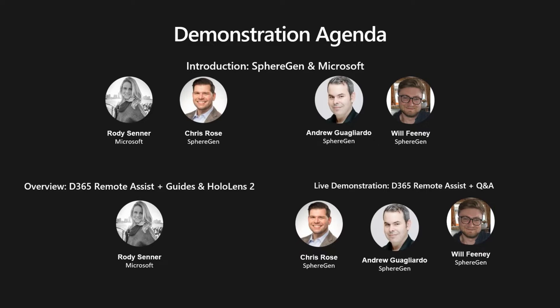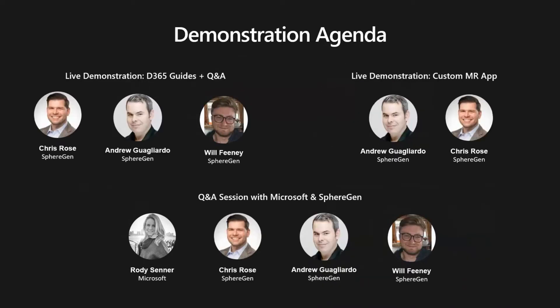We're going to introduce who we are as a partnership with Microsoft. We're going to let Rohde go over what Microsoft's program around Mixed Reality and HoloLens 2 has been. Then we're going to get into live demonstrations of Remote Assist, as well as the Guides program from Microsoft, and a custom application that we've created for the HoloLens. At the end, we're going to field questions.